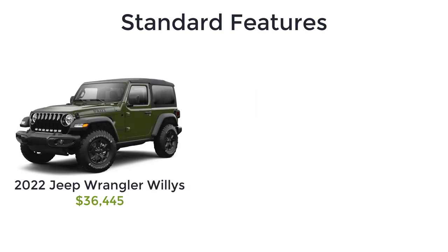The Willys has an MSRP of $36,445 and it offers more luxury than the Willys Sport. The Willys gets all the creature comforts of the Sport S and all the special style details of the Willys Sport, but you also get front LED fog lamps, LED premium reflector headlamps, and 32-inch Firestone mud terrain tires.